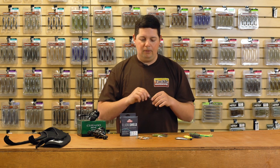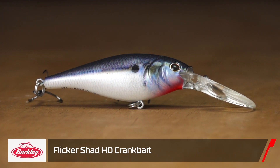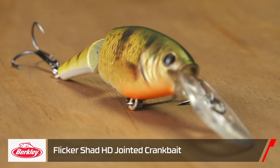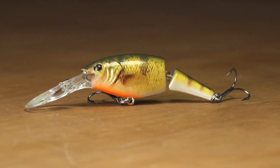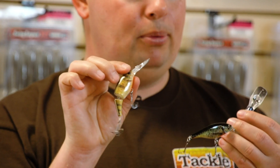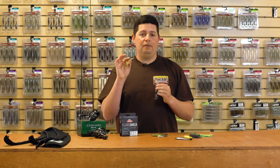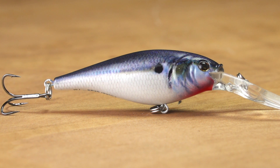Next up, we got a few new models of the Berkley Flicker Shad. This bait's been around for years and years — people catch everything from bass to trout. I know a lot of people troll these for walleyes. What's cool about these new models is the new HD series of colors. There are phenomenal printed paint schemes on these things. So if you're trying to really match the hatch in really clear water, these HD colors are going to be the way to go.